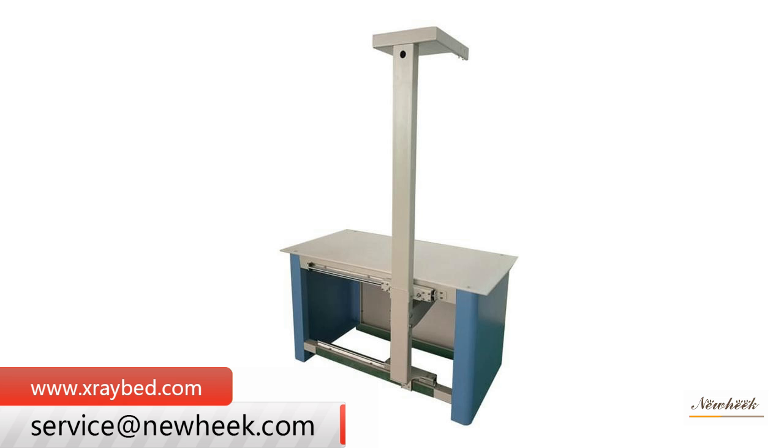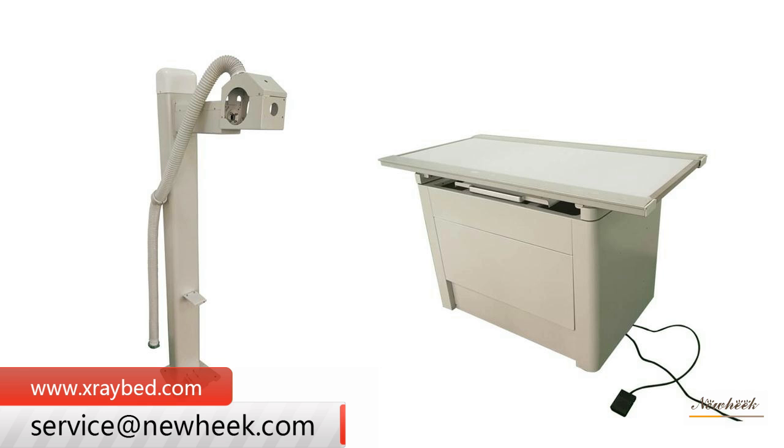NUHIC specializes in the production of veterinary x-ray tables, including models with filters, four-way floating x-ray tables, stationary x-ray tables, and PET x-ray machines.